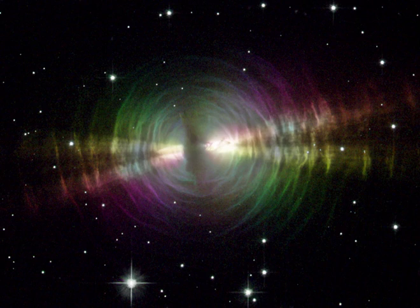The Egg Nebula is a rapidly evolving pre-planetary nebula spanning about one light year. It lies some 3,000 light years away toward the northern constellation Cygnus.